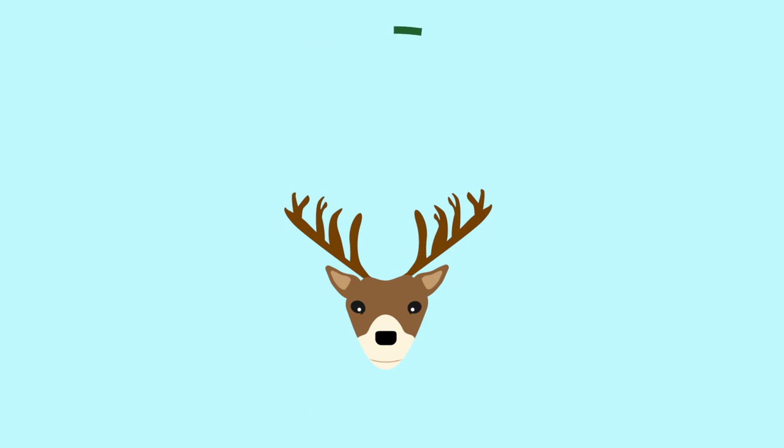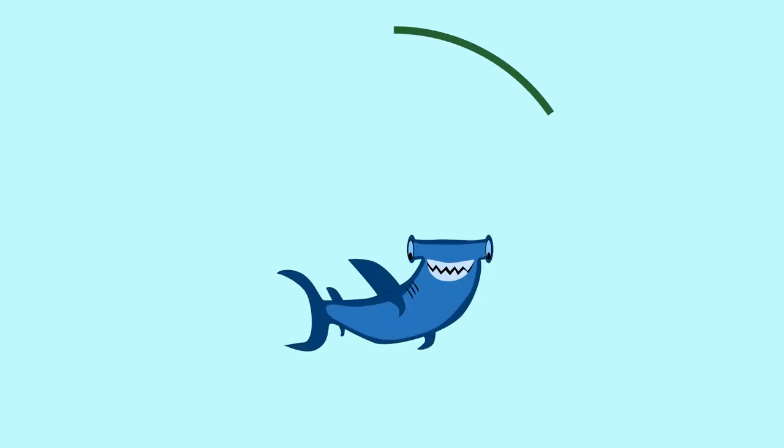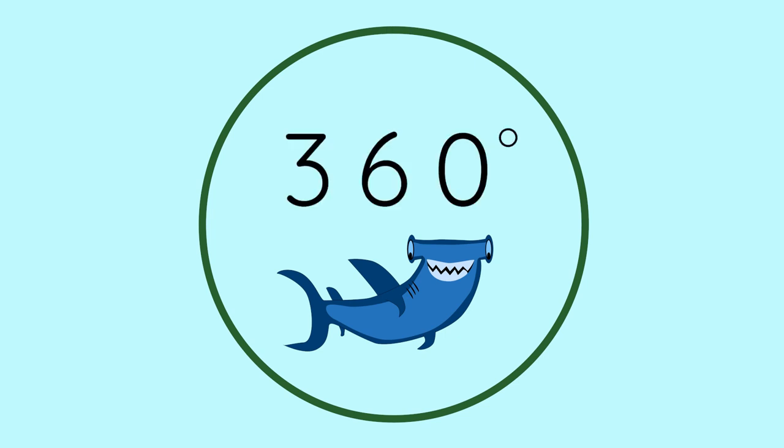Because their eyes are on the sides of their head, white-tailed deer have 310-degree vision. That's almost as good as hammerhead sharks, who have 360-degree vision. To put that in perspective, 360 degrees is a full circle.